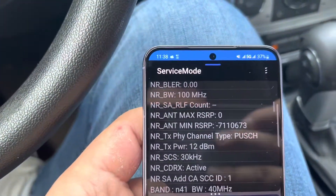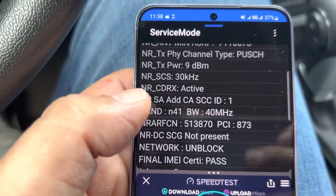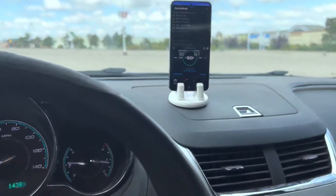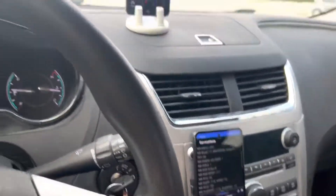T-Mobile — let me scroll up here — has 100 MHz with the additional 40, so we have pretty much 140 MHz all around here. I did get a gig yesterday; I got 1,003. I've been driving around the parking lot trying to replicate it but cannot get it.